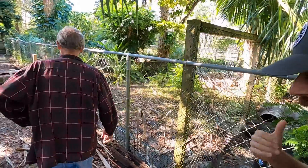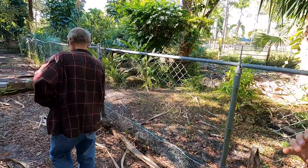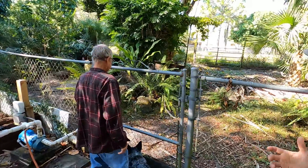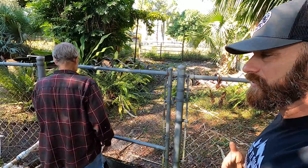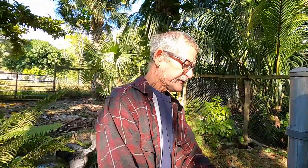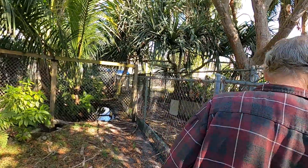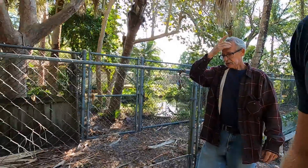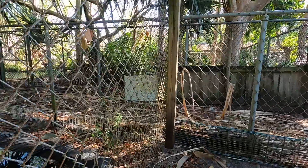I would worry sometimes — they're smart — because I would worry they're so terrestrial. Do you think they would wander at some point? Do you come out in the middle of the night and check? I do come out almost every night. They are not only nocturnal but very terrestrial, and I do find them walking around.